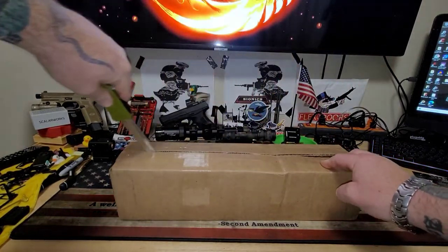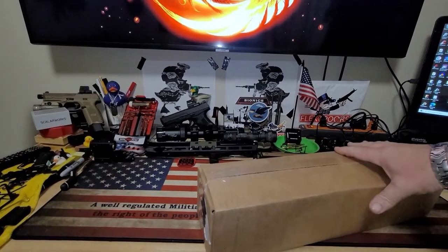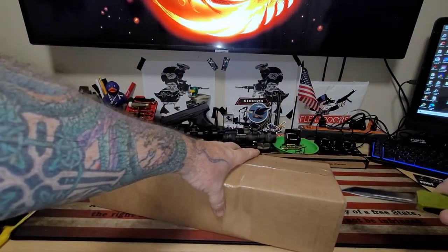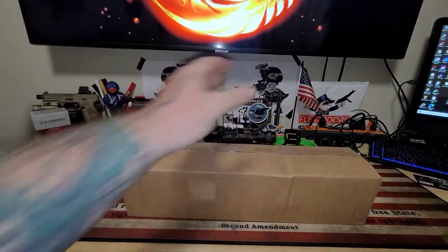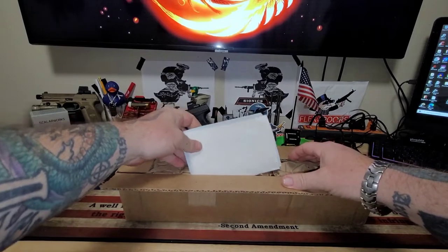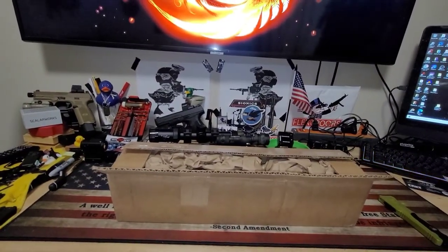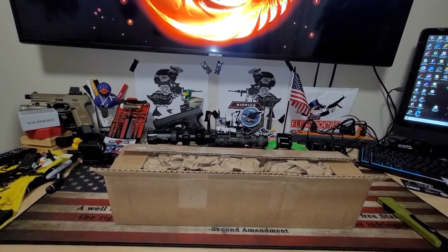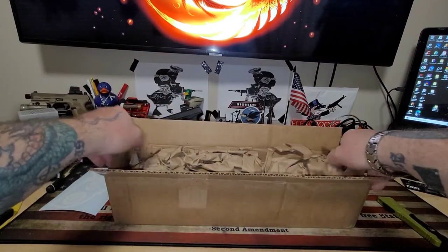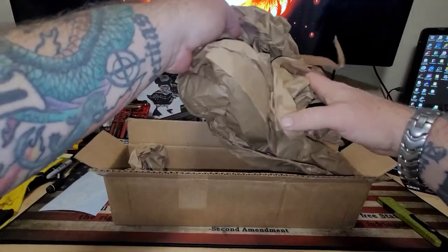I watched so many videos on these and looked up so many forum posts, and I've had input from some of you that own these that say they're great, good to go. So I am going to run it and see how it goes.